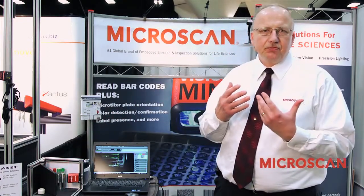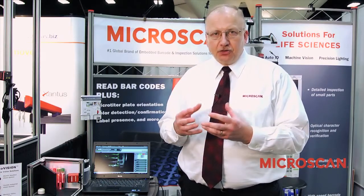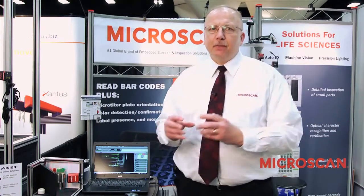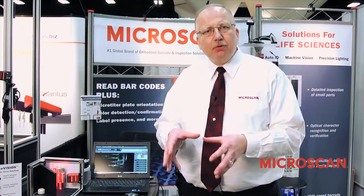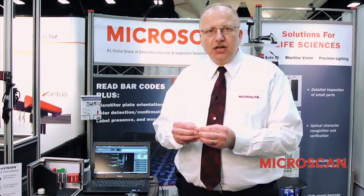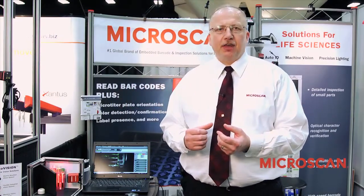This is a big strength for us compared to a lot of other players in the field because when we are talking to you about your application, we will find the tools in our toolbox that best solve it. It's not a matter of fitting your application to our one tool, but rather we look at your application, understand your pain point, understand what you need, understand your price level, and come up with the appropriate solution.